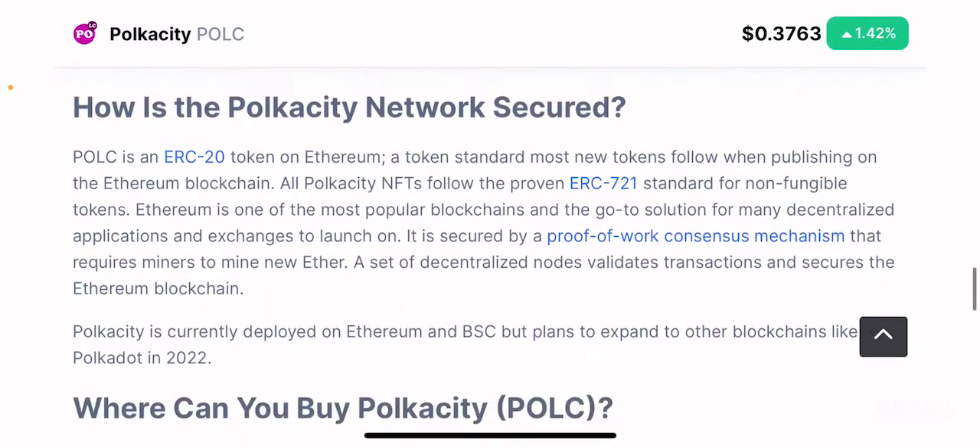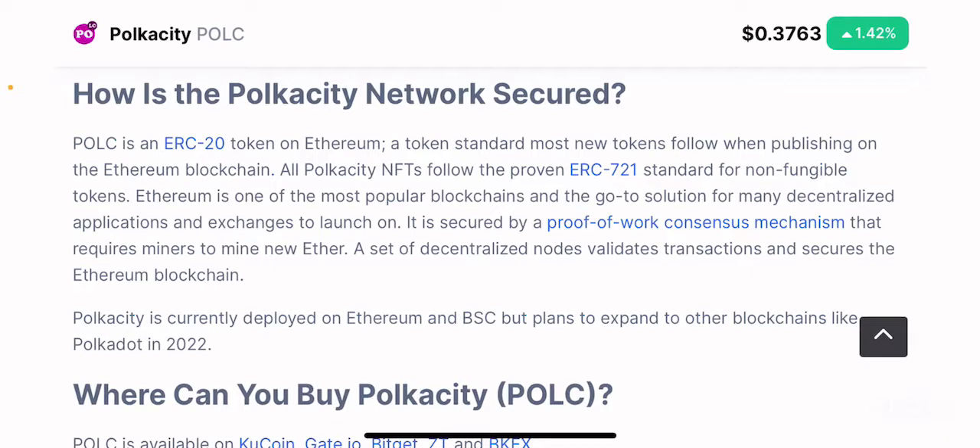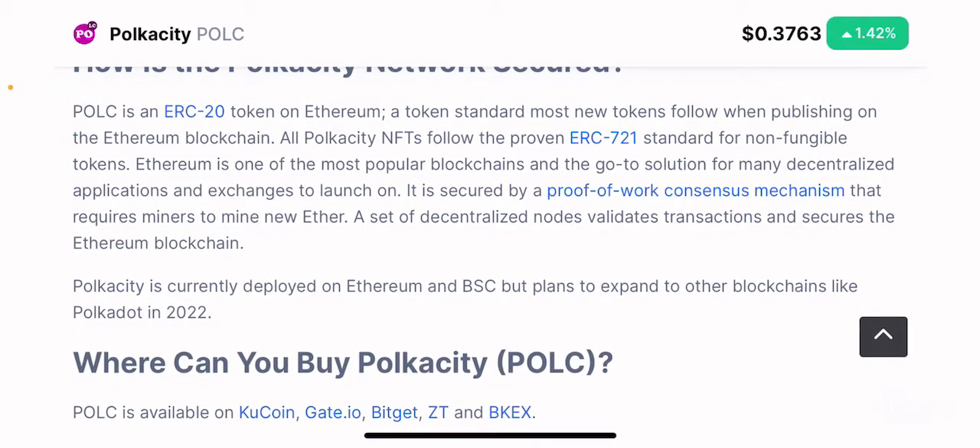The POLC token is an ERC20 token existing on the Ethereum blockchain, even though the name references Polkadot — it is not a Polkadot-based project yet. They have mentioned plans to become multi-chain and exist across different blockchains. They are also already deployed on the Binance Smart Chain, with plans to join multiple other blockchains in 2022. So the Ethereum network currently provides its security.